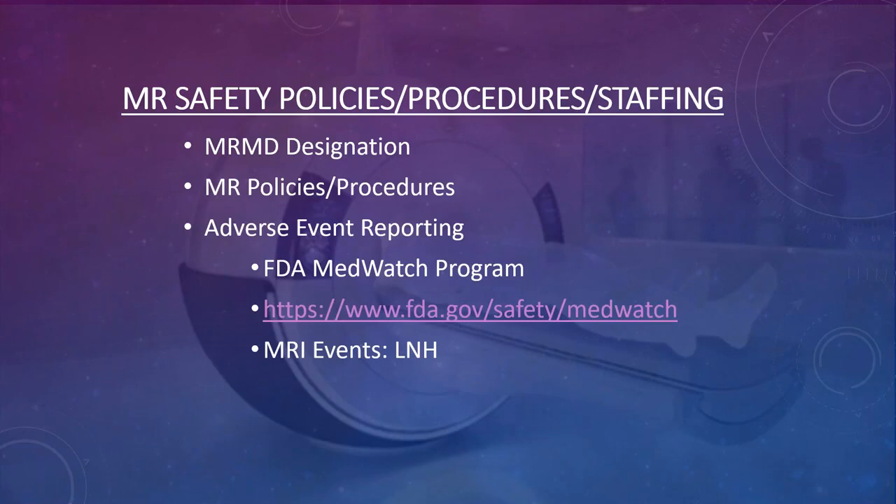The MedWatch site allows you to pull up any accident that has ever happened, as well as recalls and other issues. The nice thing about the MedWatch program is its educational value — you can look up things that happened at other sites and be aware of them so they don't happen at yours.